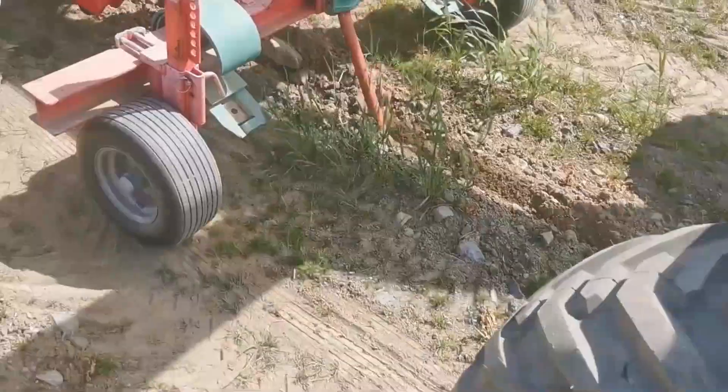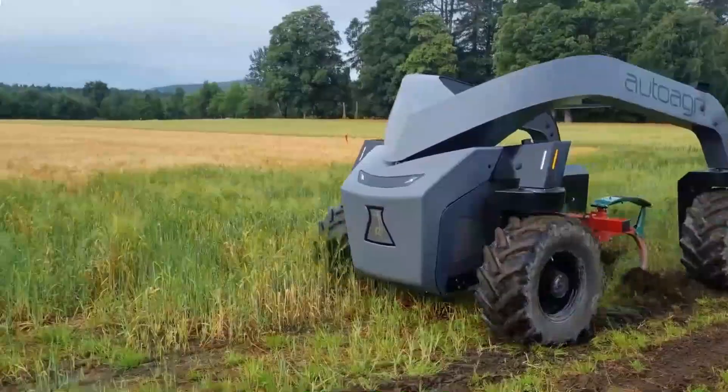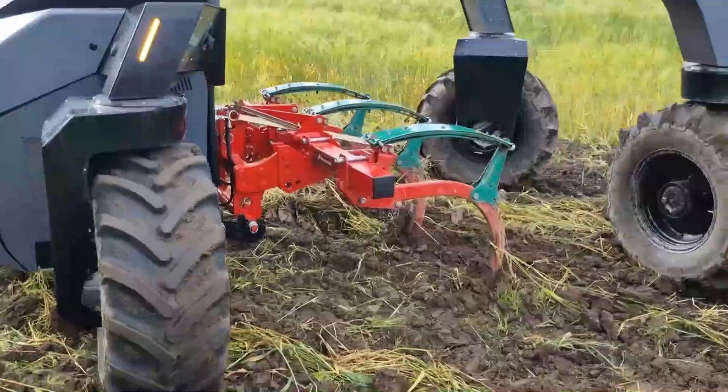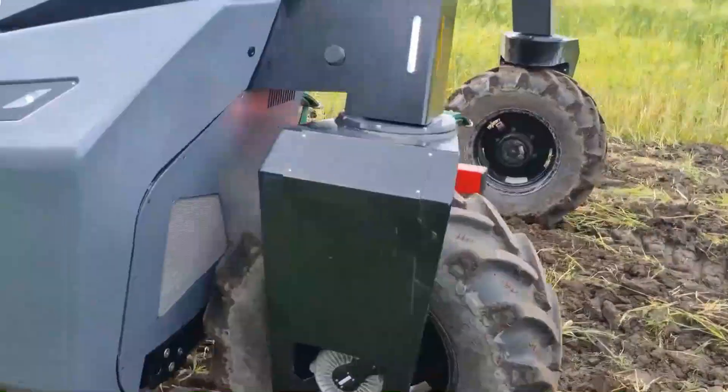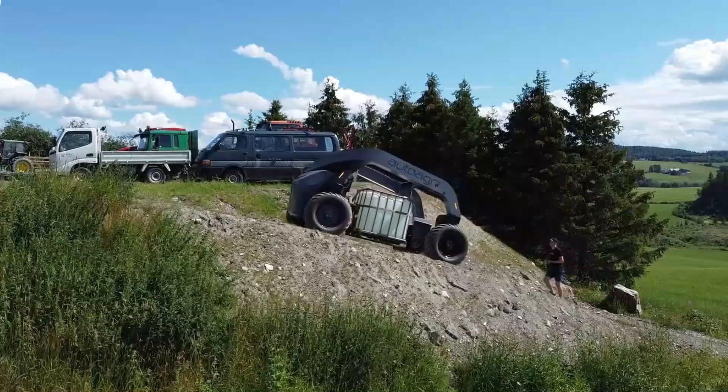AUTO ARI ICE 20 — a cutting-edge design. It's not immediately apparent to everyone that this is a tractor. Engineer Agri from Norway created, studied, and produced this unique tractor known as the ICE 20. This unique device is an autonomous robot that runs on electrical power.